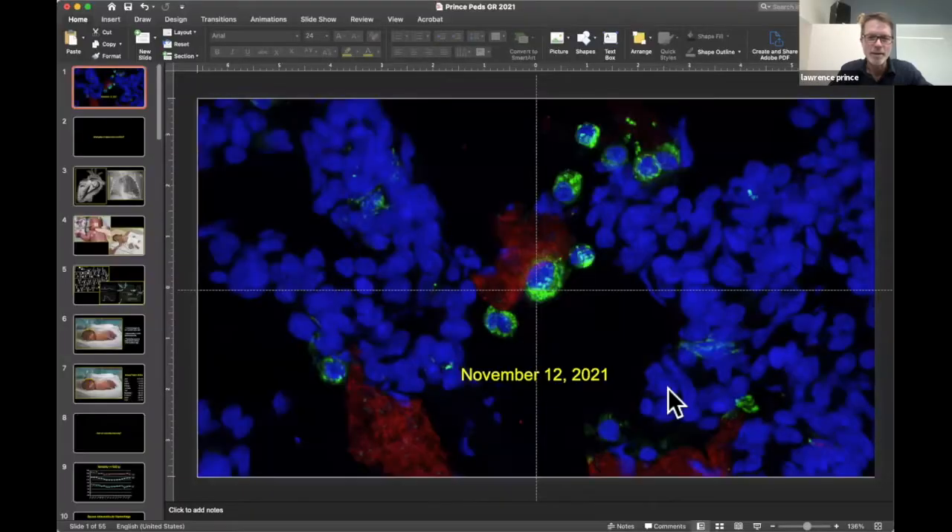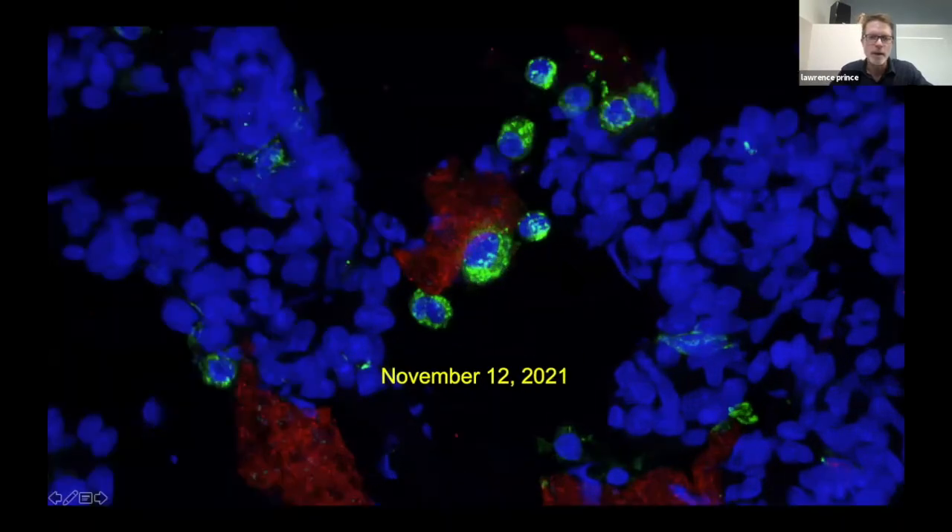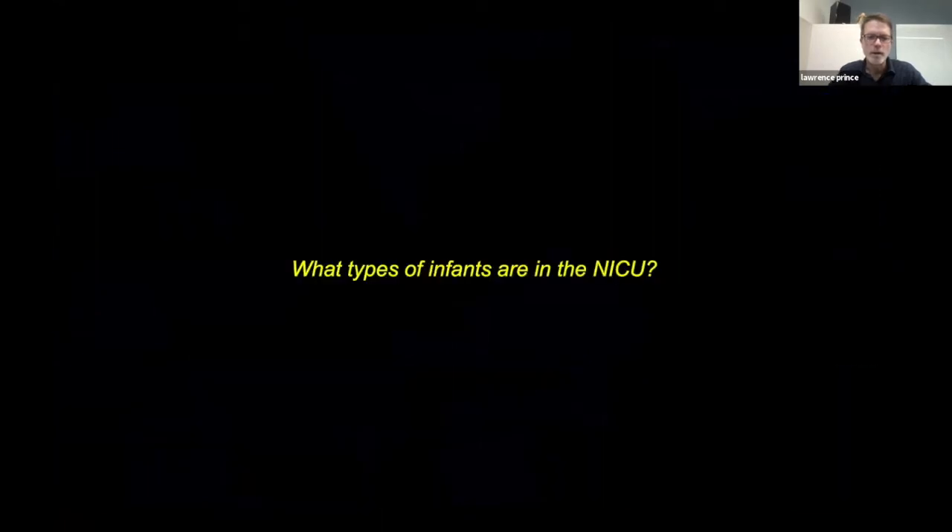I think I've probably given away my bias and the punchline of my talk, as far as my particular interest in understanding the mechanisms of disease. I'll tell you right up front that I'm going to try to make the case that we need to leverage our new advances in technology and in science to find a better way to take care of babies in the NICU. But first, I think it's worth taking a little survey of what type of babies end up in the NICU.